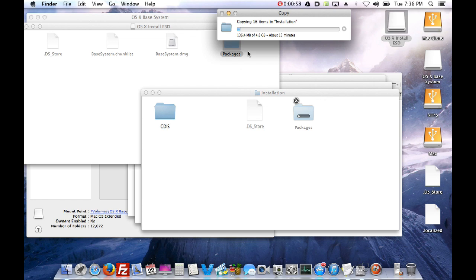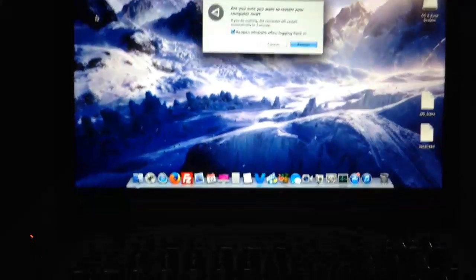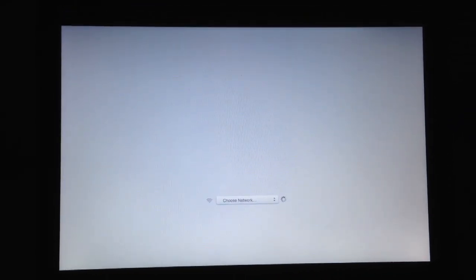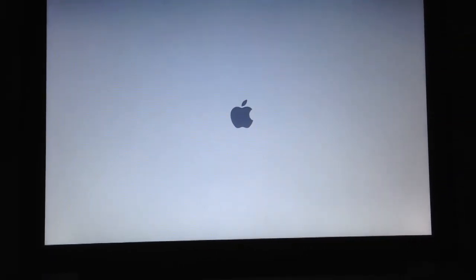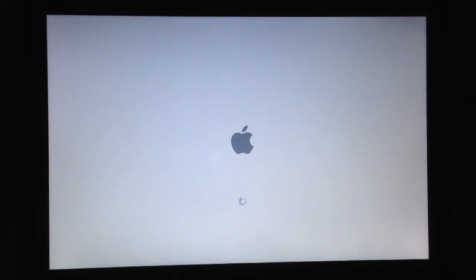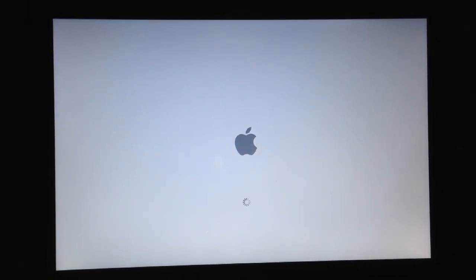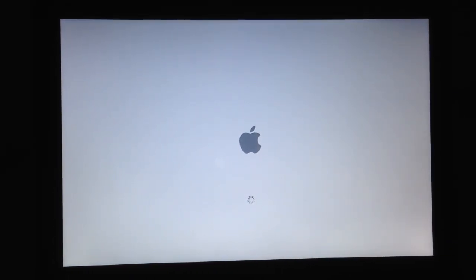Now that we have our bootable media, make sure it's plugged in and restart while holding the Option button the whole time. It should come up yellow, indicating it's bootable media with a bootable operating system. Select the OS X Base System and click on it. Now remember - don't just start installing OS X Mavericks. You have to wipe your drive first using Disk Utility, which will be under Utilities.